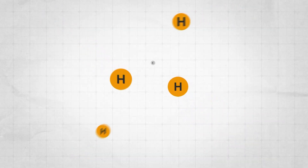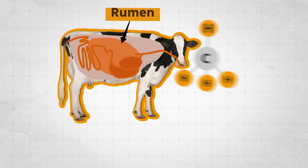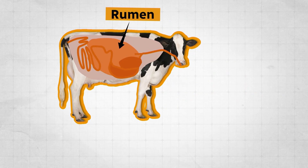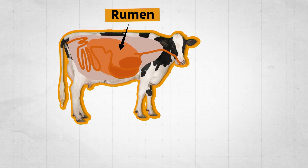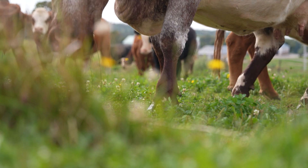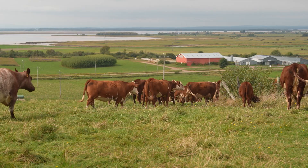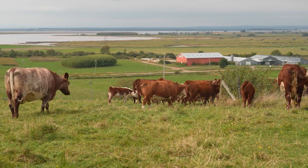Methane is a greenhouse gas that contributes to global warming. When a cow eats, food goes into the first stomach, also known as the rumen. There, multiple microbes break down what they are eating and in the process release methane. An average beef cow will produce around 100 kilograms of methane a year, so this study hopes to be a small step against climate change.